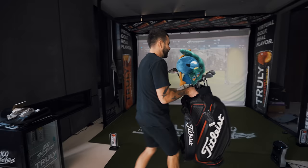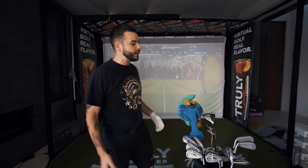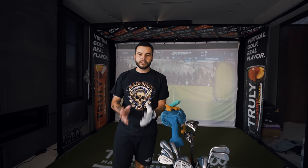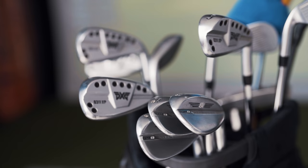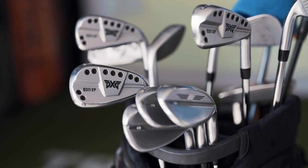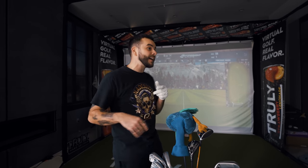All right ladies and gentlemen, if you guys haven't seen the videos, we truly integrated an entire golf simulator into the content house. But one thing has remained true — you guys have all been asking for a 'What's in My Bag' video. You want a breakdown of the equipment, and that's exactly what we're doing today.